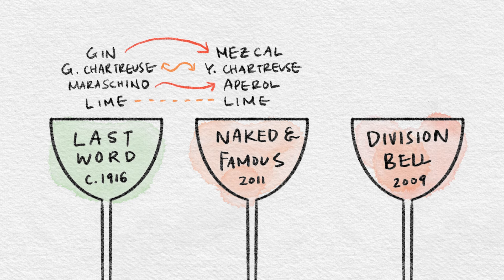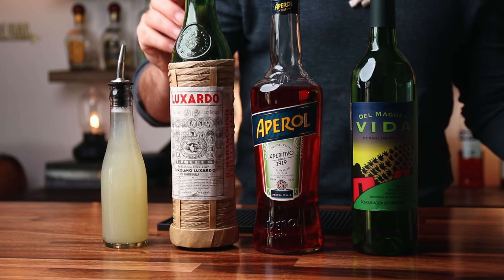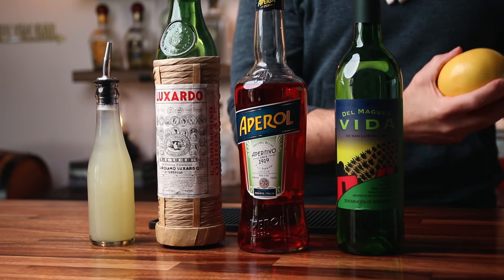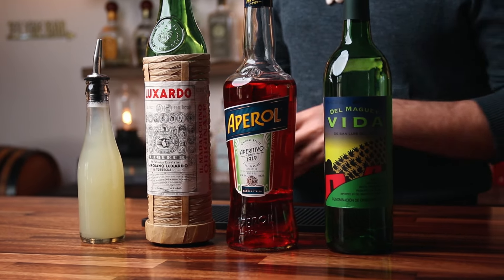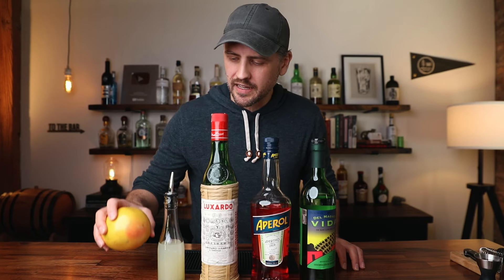On to the Division Bell. We won't need the yellow chartreuse, but we will still need the mezcal. And the Aperol actually takes the place of the chartreuse. We are going to bring back in the maraschino from the last word. The Aperol is no longer replacing the maraschino — it's now replacing the chartreuse. In fact, this is the drink that I came up with. However, Phil Ward takes it a couple steps further by breaking up that all equal parts ratio, and then adds grapefruit oil at the end.